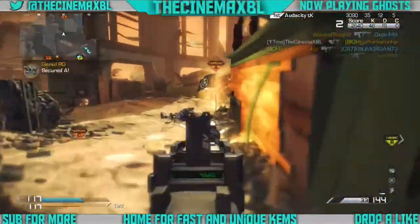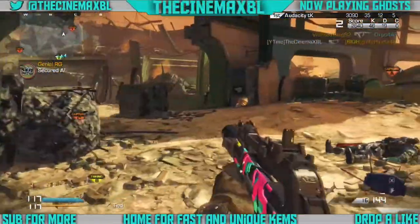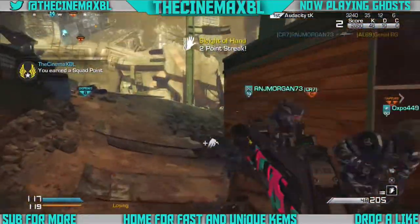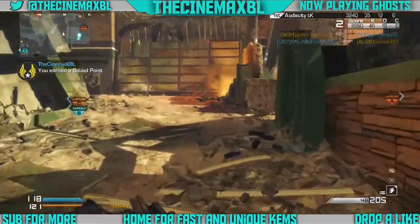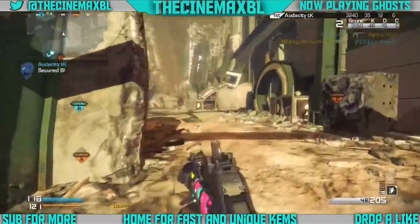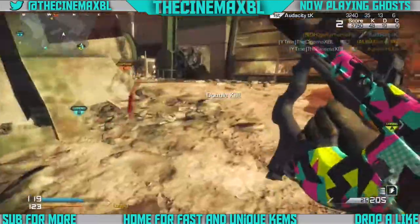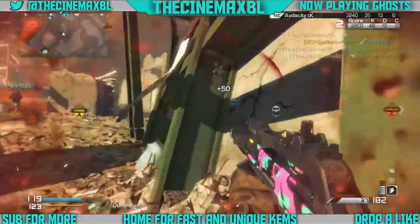Hey, what's going on guys? This is your boy TheCinemaXBL here. Today I want to bring you guys a 157 second chem strike with the Ripper with the 1987 camo, rock and suppressor and extended mags. This was on my hard drive — I forgot it was on there, but I have a lot of fast chems stored on my hard drive.